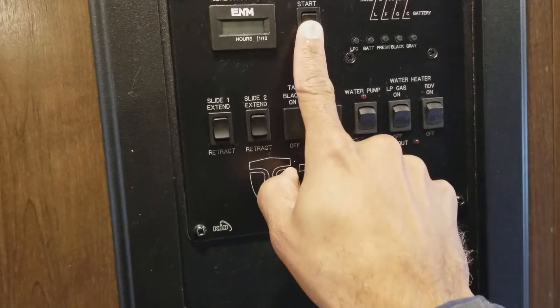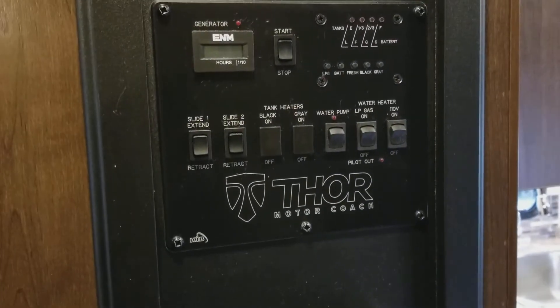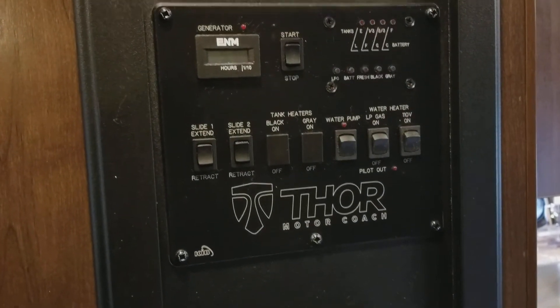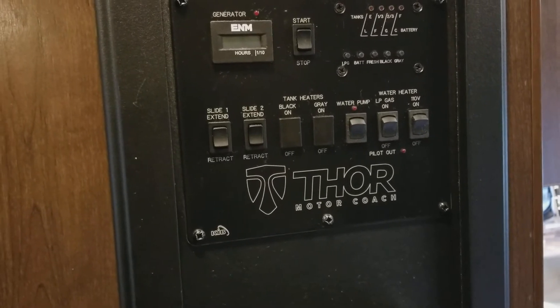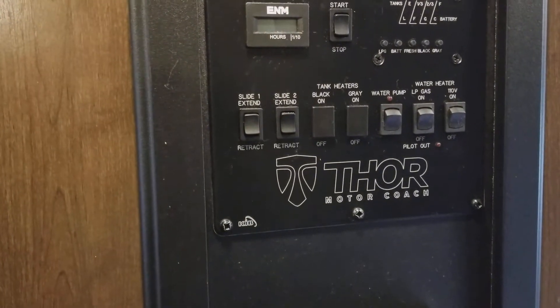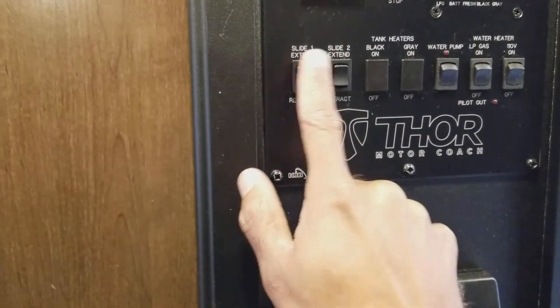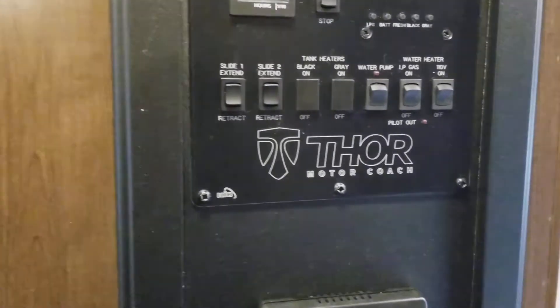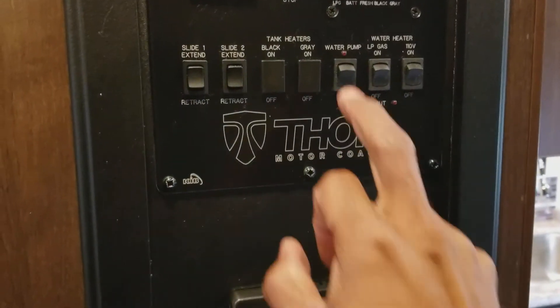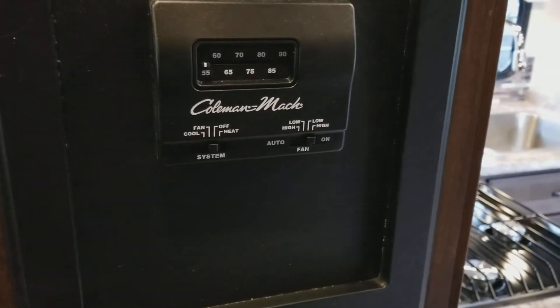Here is your control panel. This is where you start and stop your generator, and where you check all of your tank levels — LP tank propane, battery level, fresh water, black water which is your toilet, and gray water which is all your sinks and showers. This is where you let your slides in and out — again you have two slides on this unit. You can also control your water pump and water heater.